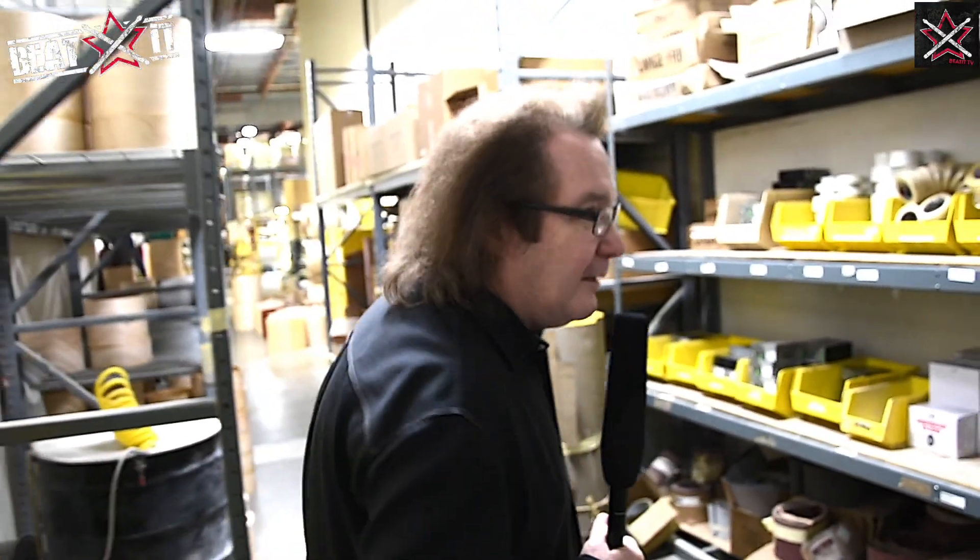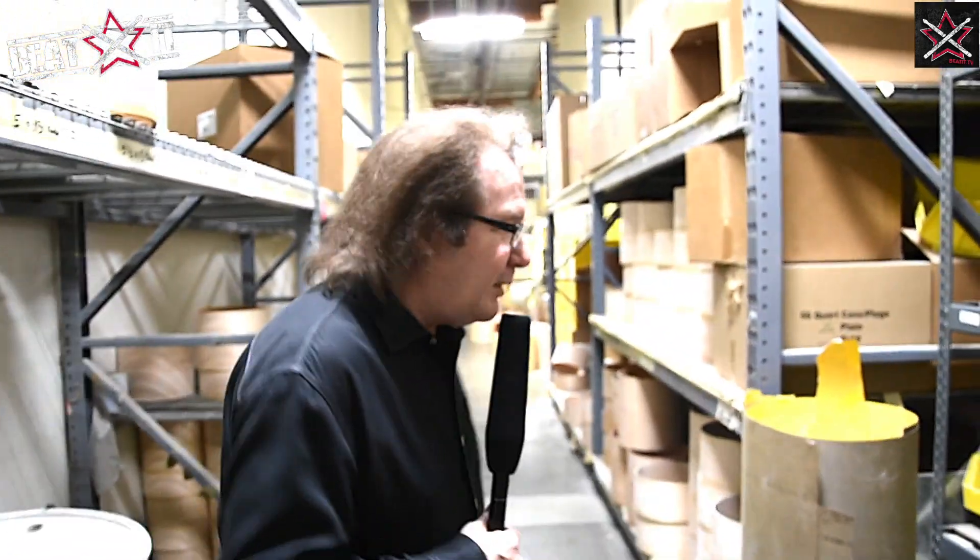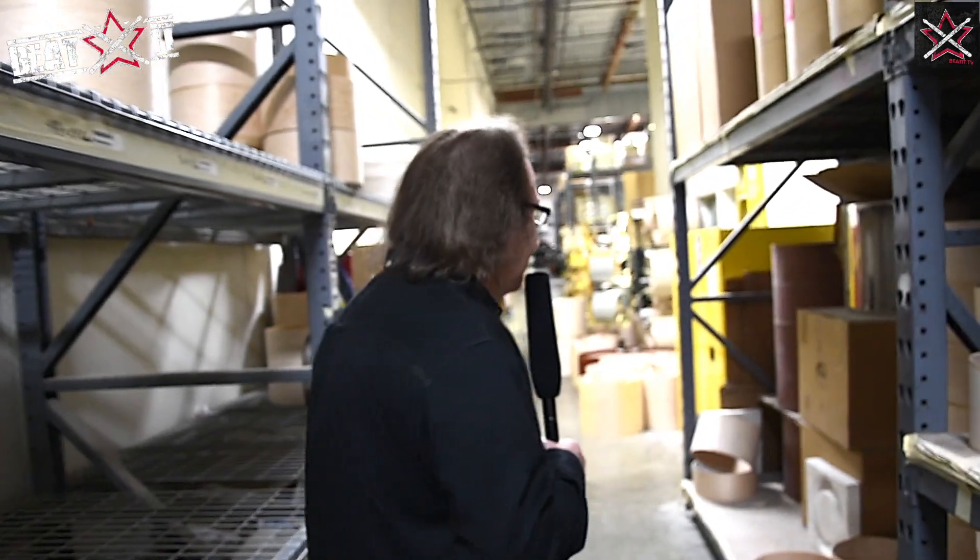Getting into the cool part — the office work, the management, doing all those things, that's one thing. But being out in the factory with the shells and all of the people, that's the cool part.